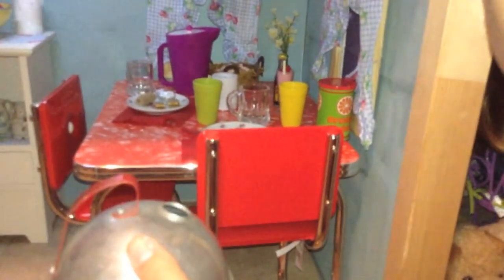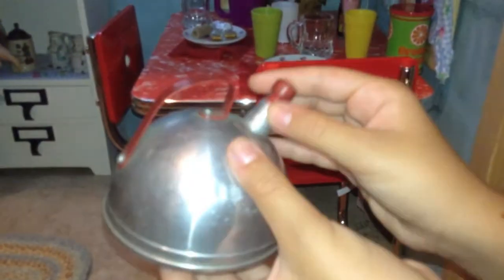It actually works — it's a whistle that actually works. So it's really cool. You could boil water in it, but it's so tiny. You can make like a doll-size tea. Very realistic and very old and cool.